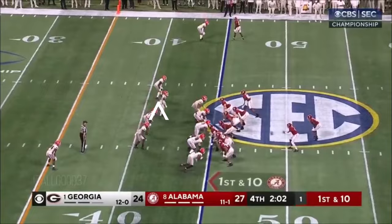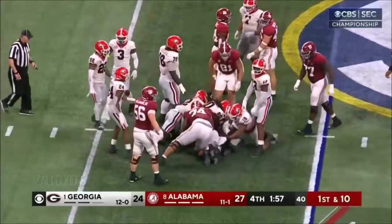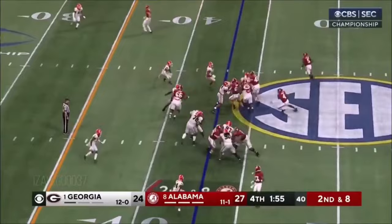First and ten, Alabama — into the middle of the pile, maybe three yards. Milrow will keep it again — it's his game right now. Corner blitz. Georgia trying everything defensively to see if they can get the ball out of there.